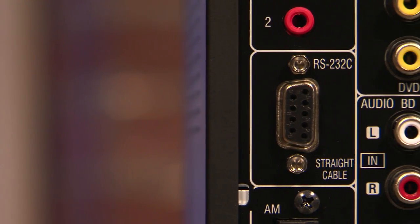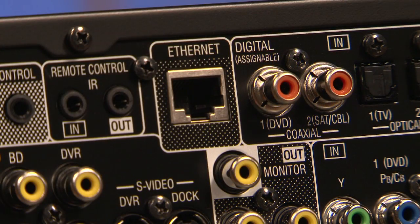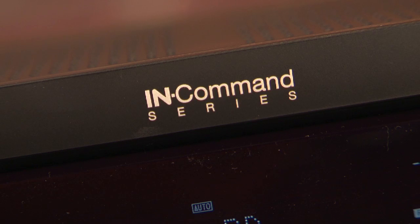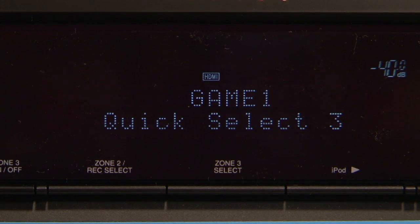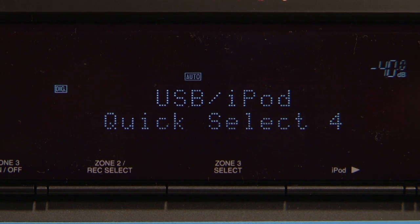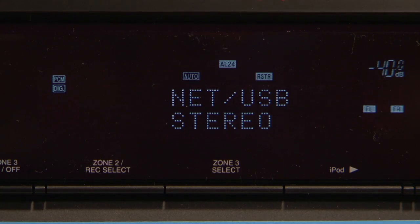The 3312 CI, as the model name suggests, is part of Denon's custom install series, which basically means it has installer-friendly features like RS-232 control and the ability to connect to the internet for updates and even remote configuration. This model is also part of Denon's In-Command series, which allows you to bring in audio from a lot of different devices — for instance, Apple's iPod, a USB drive, or even any DLNA device.